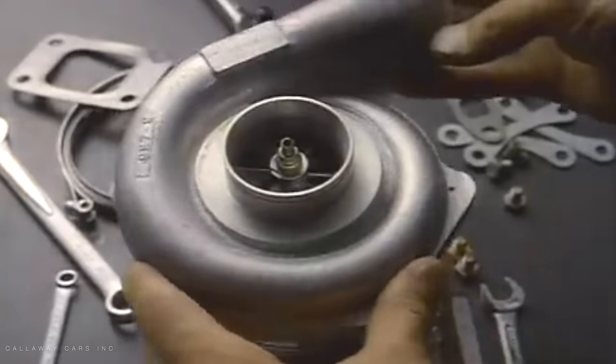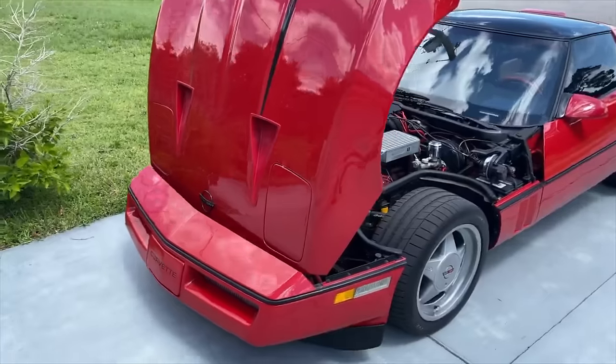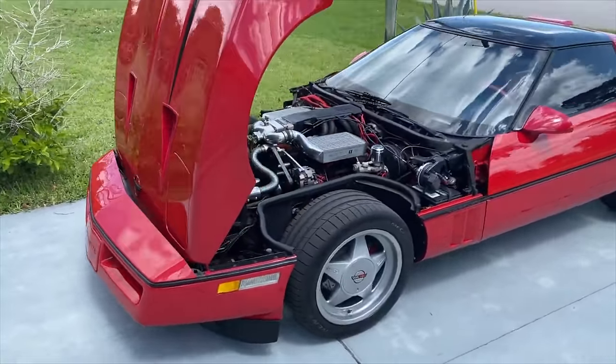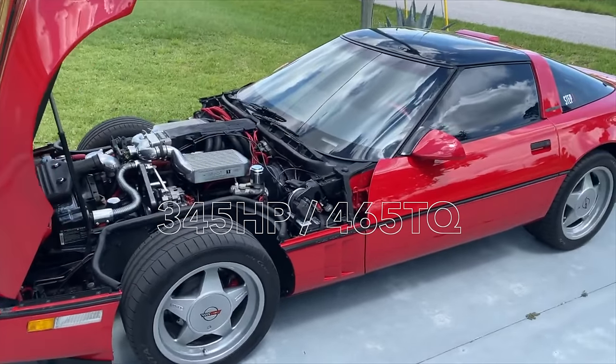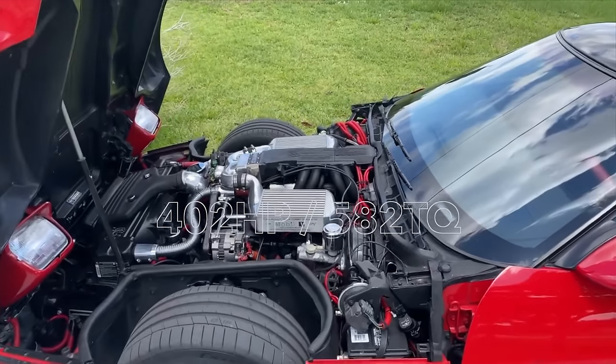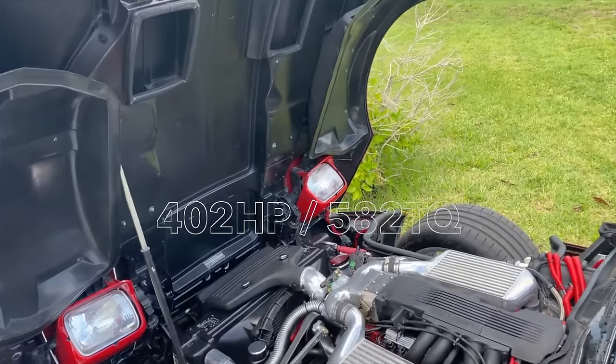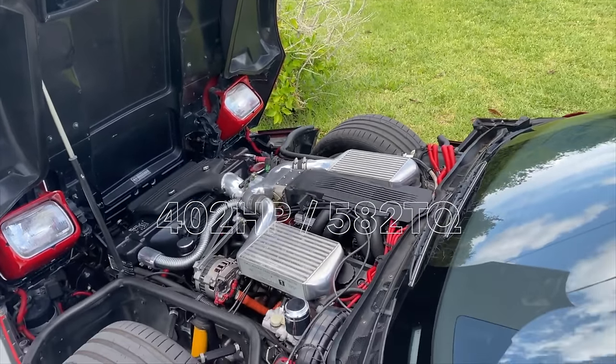To maintain emissions compliance, the camshaft grind and cylinder heads remained factory, but the valve springs were swapped to ones with more seat pressure. Attached to the engine were two Rotomaster turbochargers, which were oil and water cooled, along with twin air-to-air intercoolers. Output was 345 horsepower and 465 diesel-like pound-feet of torque. Later revisions would get all the way up to 402 horsepower and 582 foot-pounds of torque, which at the time was world-class power.